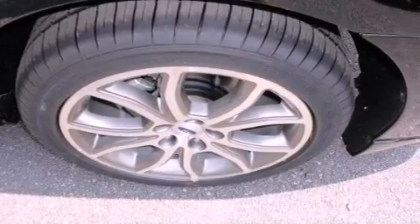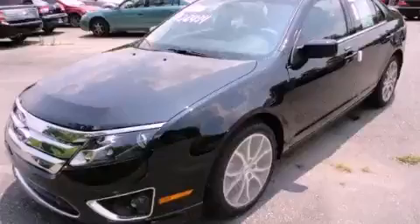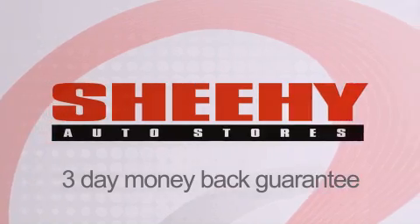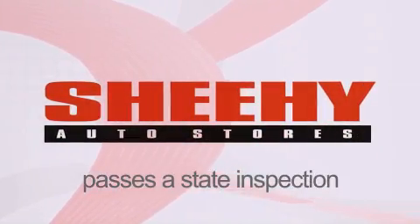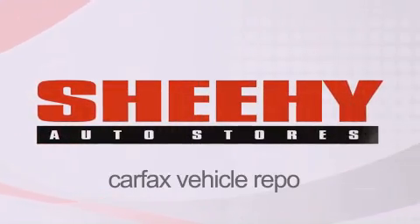This vehicle is sure to sell fast. Call and arrange your test drive today. Every Sheehy select used vehicle comes with a three-day money-back guarantee, 60-day 2,000-mile warranty, passes a state inspection and our 175-point inspection system, and comes with our Carfax vehicle report.